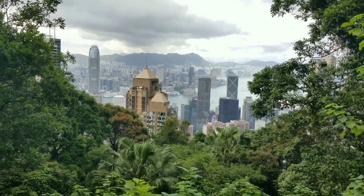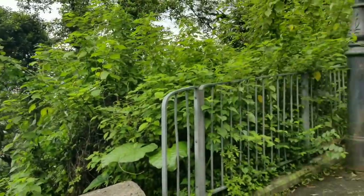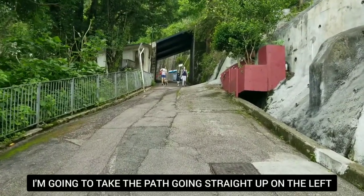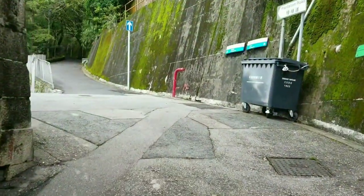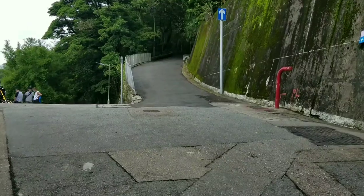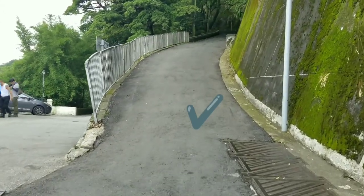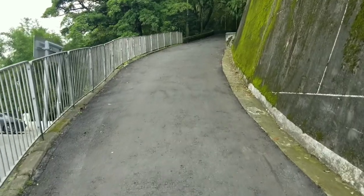Let's continue going up and you will see the 360 view up there. I'm going to follow the one on the left hand side going up to the left side of the big tower — I want to see the Peak Tramway. There are two ways again: the one on the left is Barker Road, but we are not going to take that — we're gonna go straight up. This is Findlay Path.